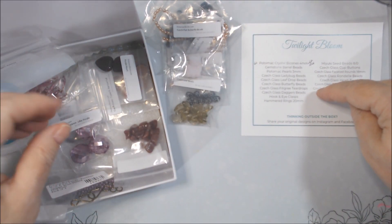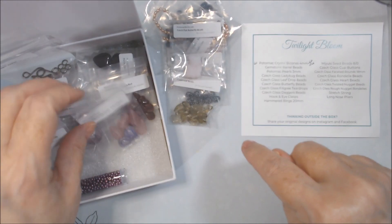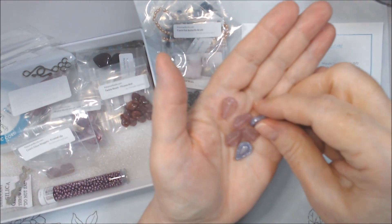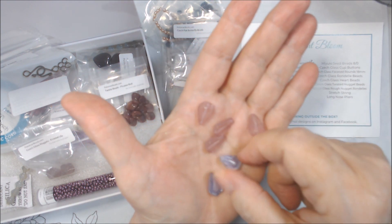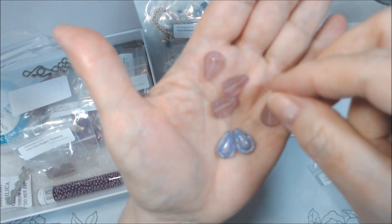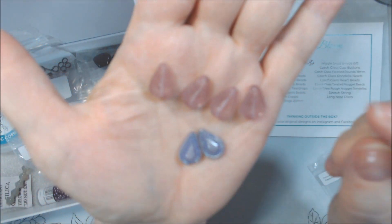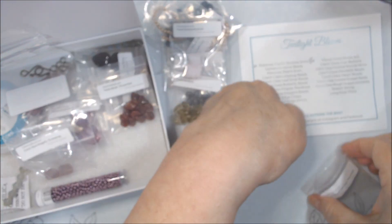Czech glass filigree teardrops. Pink and purple mix — I got two purple and four pink. They are drilled through the center, top to bottom. I like the purple ones; they're more almost like a metallic purple, and the pink are more translucent. They're sort of puffy in the middle with a dotted design around them. I do like those a lot and will definitely be using those.